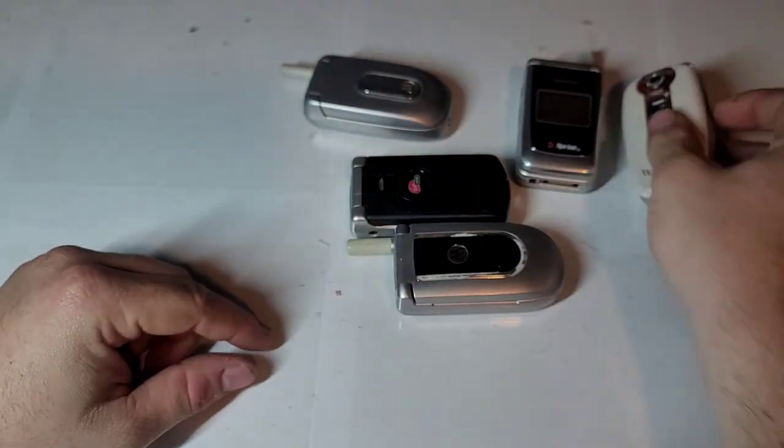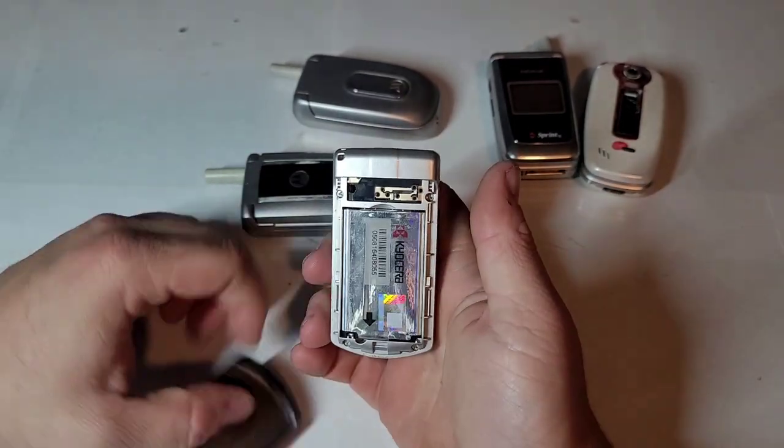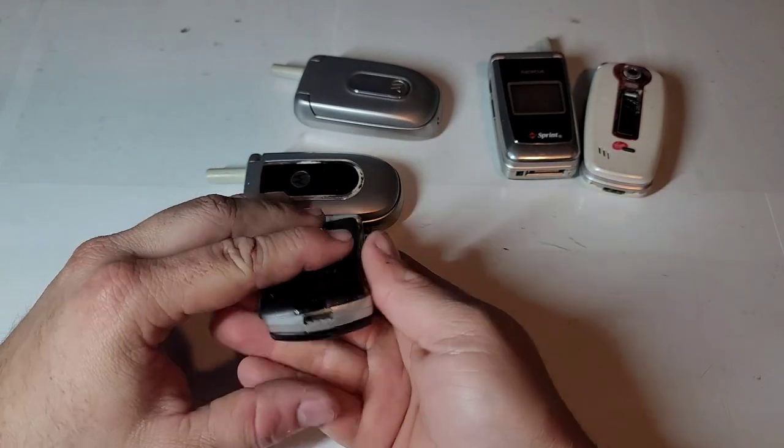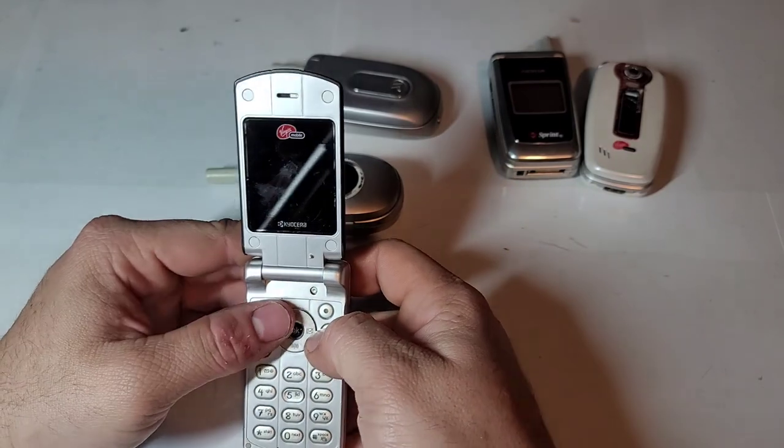The LCD looks to be good on that one. Then we have another Virgin Mobile Kyocera — the K127. I already have one of these. I don't have a charger for them, though this one takes the same charger. So I'm going to assume it's probably dead as well.